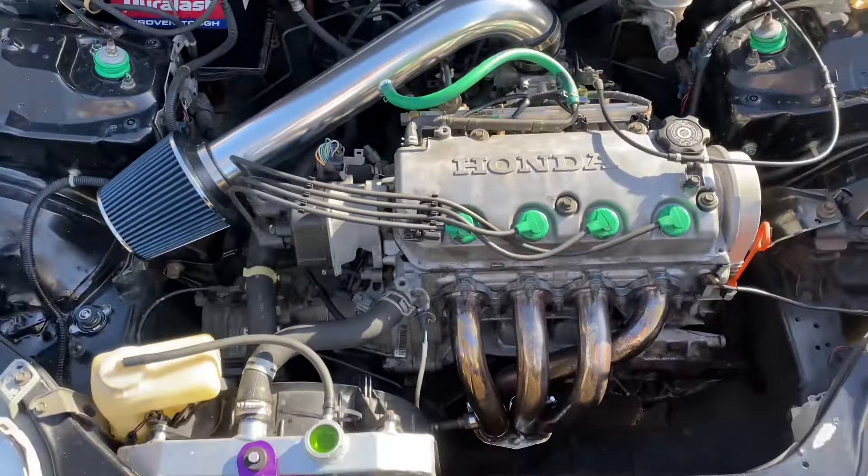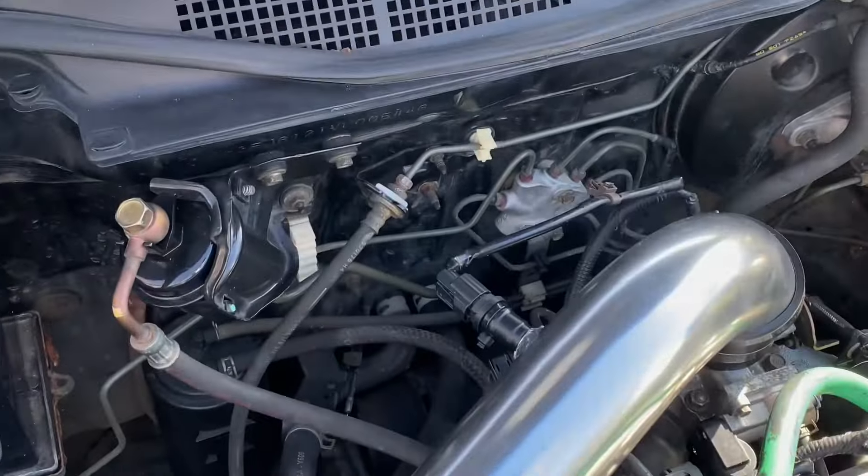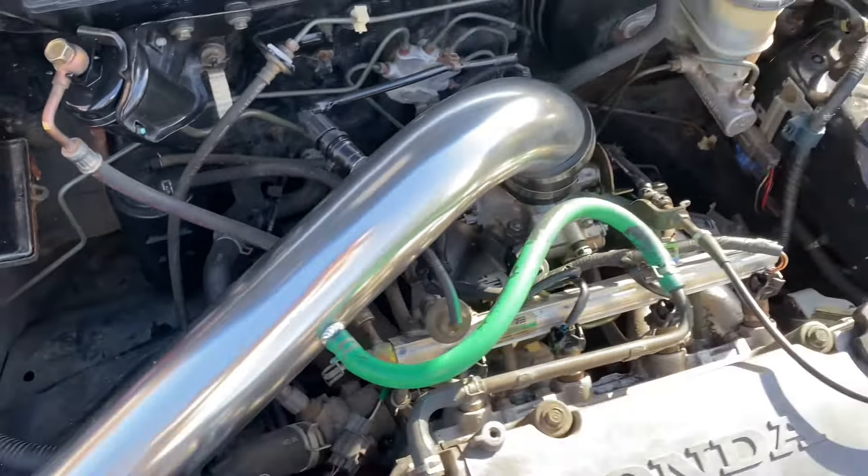I'm idling a lot better and I'm going to check for vacuum leaks, but I feel like I'm looking pretty good right now. Stay tuned for updates — hell yeah!